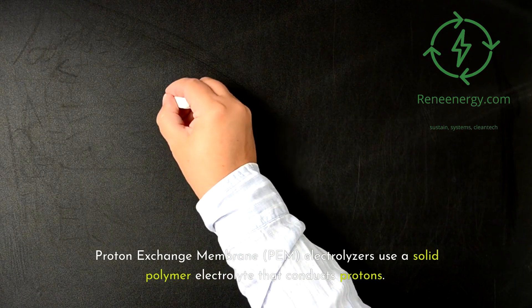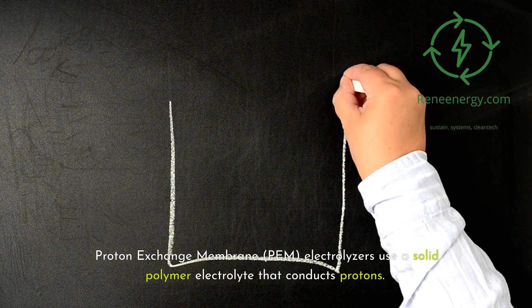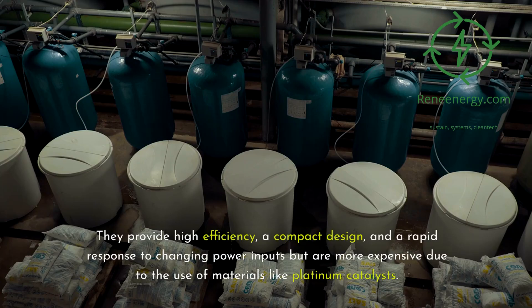Proton exchange membrane (PEM) electrolyzers use a solid polymer electrolyte that conducts protons. They provide high efficiency, a compact design, and rapid response to changing power inputs, but are more expensive due to the use of materials like platinum catalysts.